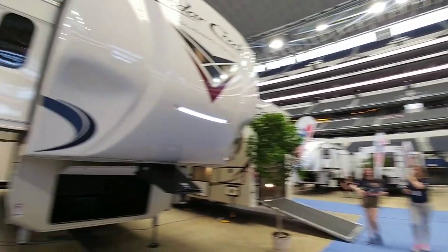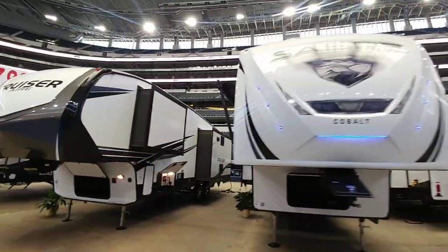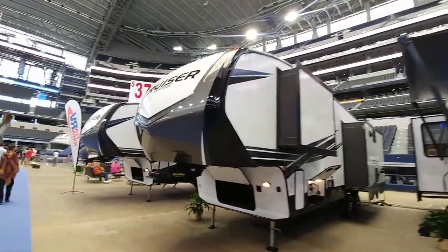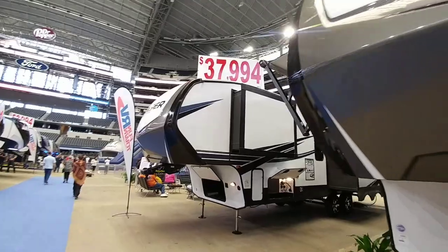RV shows like this are really nice. The only problem is there's about 100 people on every RV you try to go on. I'll be out here for another day, so if you haven't had a chance, now's a great time to subscribe to my channel, give me a thumbs up, and we'll talk again very soon.